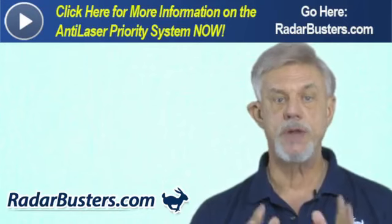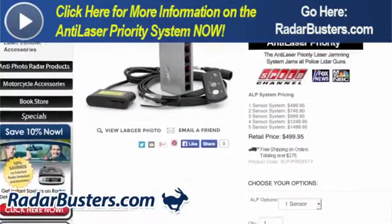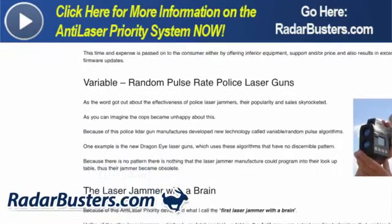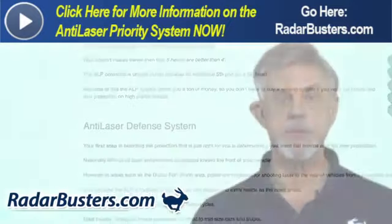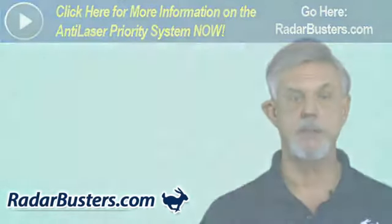If you're watching this video on our YouTube channel, you can click on the banner above to go to my full review of the Anti-Laser Priority system, and by scrolling down you can read a more comprehensive review along with additional videos. This is Radar Roy from Radarbusters.com — thank you for watching, and please remember: drive safe, drive smart, but most of all, drive protected.